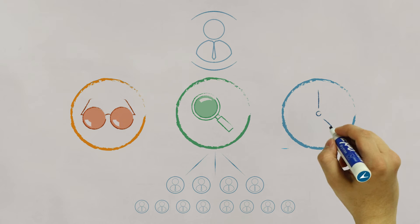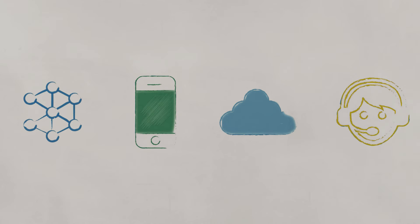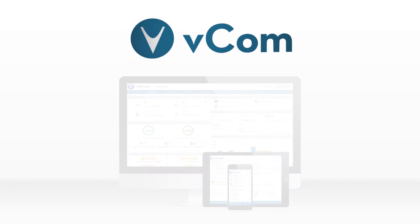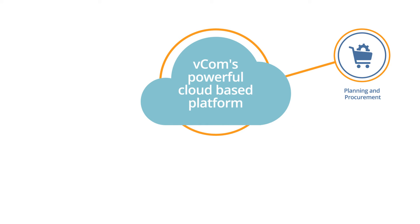Imagine a business technology platform that can manage your entire network, mobile, cloud, and collaboration environment — a platform that will transform the way you work. That platform is VECOM. Our clients use VECOM in the same way that travelers use Kayak, to save money and time by making technology spend decisions based on real-time information.